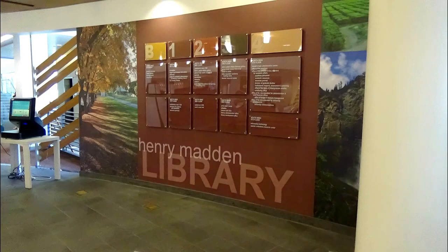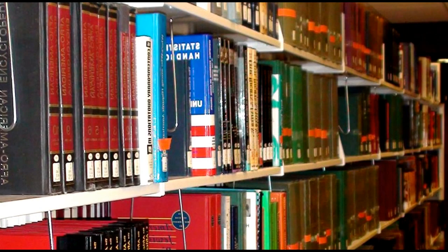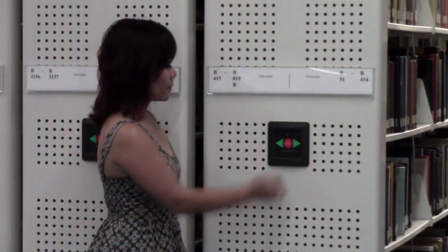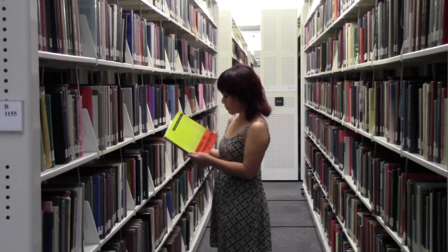Did I mention that the library has over 1 million books? Yes, and 99% of them are located right down here in the library's main collection. Just press this button, and voila — browse to your heart's content. Over a million books!